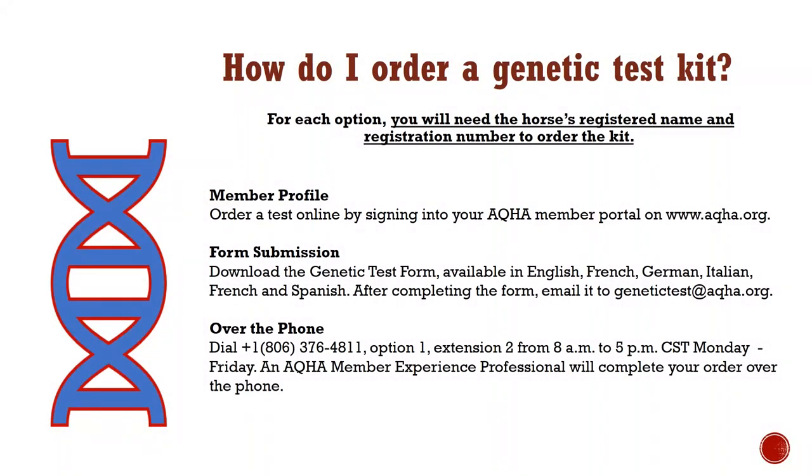When a genetic test is ordered, AQHA will send the test kit to the recorded owner via email, and the owner will physically mail the hair sample directly to the Veterinary Genetics Laboratory at the University of California, Davis for testing. It is important to ensure that hair is collected from the proper horse; otherwise, additional testing costs can be incurred. Once the tests are complete, AQHA will notify the owners and put the results on the horse's record and certificate of registration. DNA and genetic test kits can be ordered on any American Quarter Horse that is registered or pending registration.